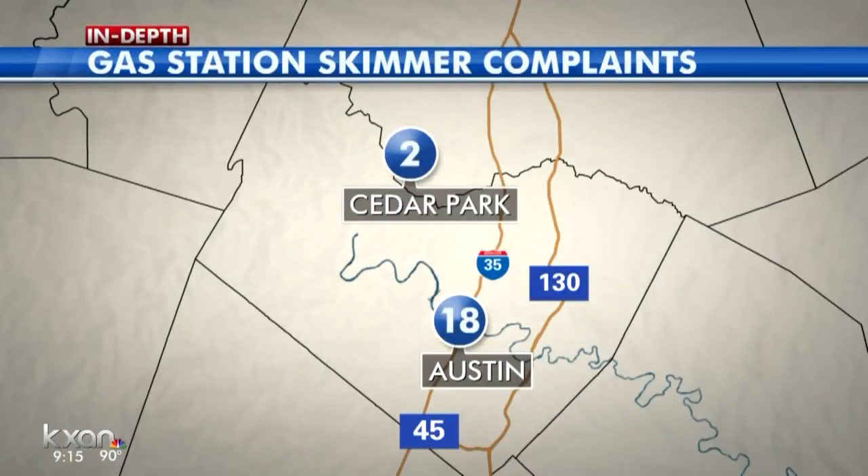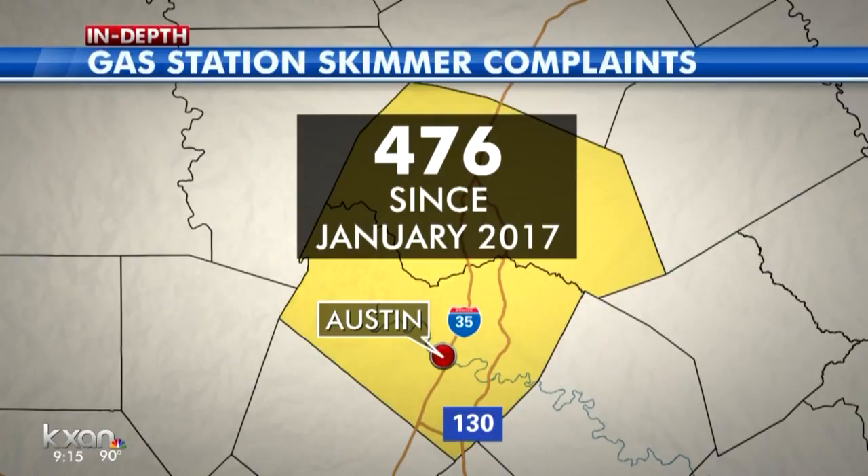In the past year, 20 skimmers were found in the Austin metro area. 476 possible skimmers were reported in the Austin metro area since the start of 2017, which is way more than any other part of the state. We wanted to know how often people behind these skimmers are prosecuted. The Travis County Sheriff's Office said they haven't filed any cases dealing with skimmers in months. The Department of Agriculture says in the past year, Texas has seen a 30% drop in skimmer cases.